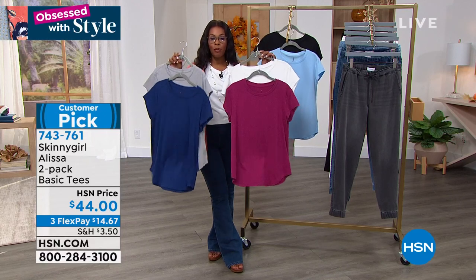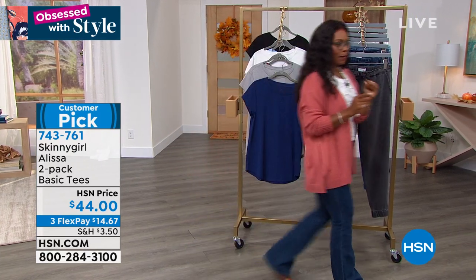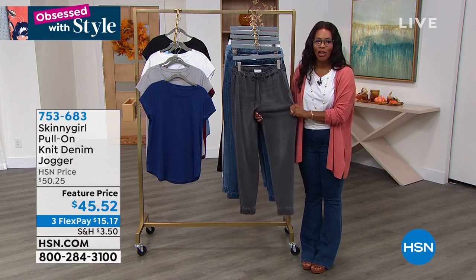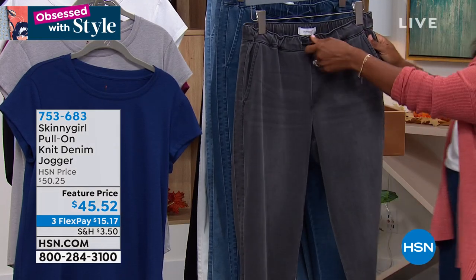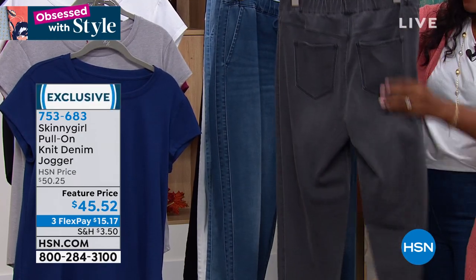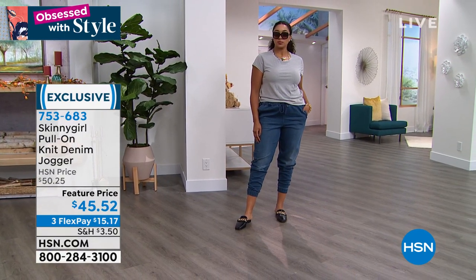743-761 is the number for your two-pack of tees. Coming up, I wanted to show you the joggers — the last time I had a chance to present them they flew like hotcakes. It's a pull-on knit denim jogger with a drawstring waist. They are a little more generous in their fit, with pockets on the front and the back — a great go-to, coffee-run, cool-girl-chic piece, great for travel.